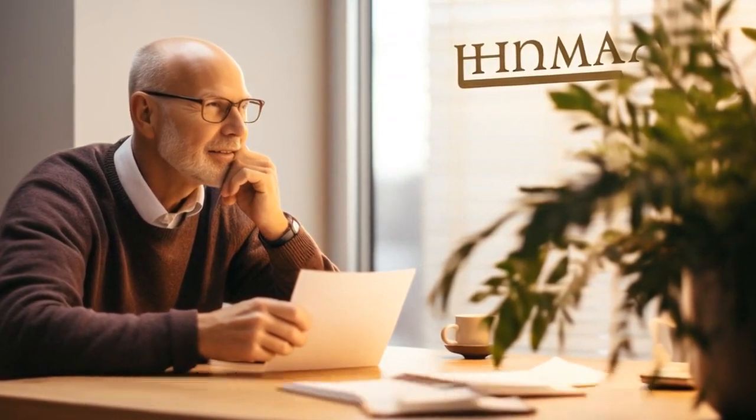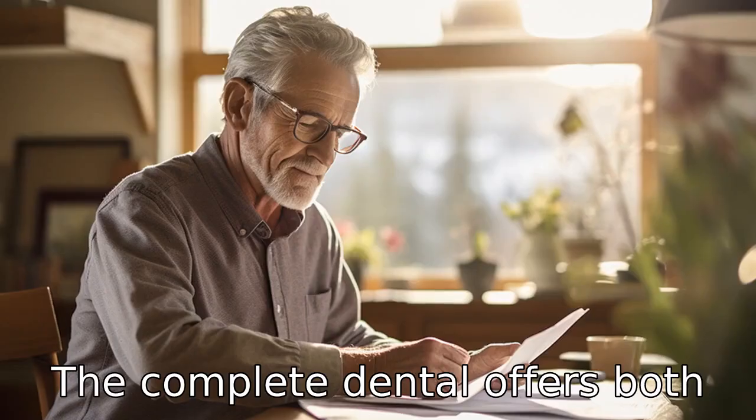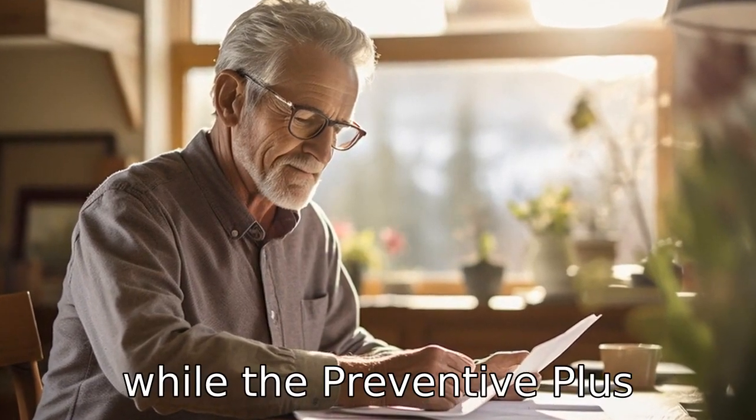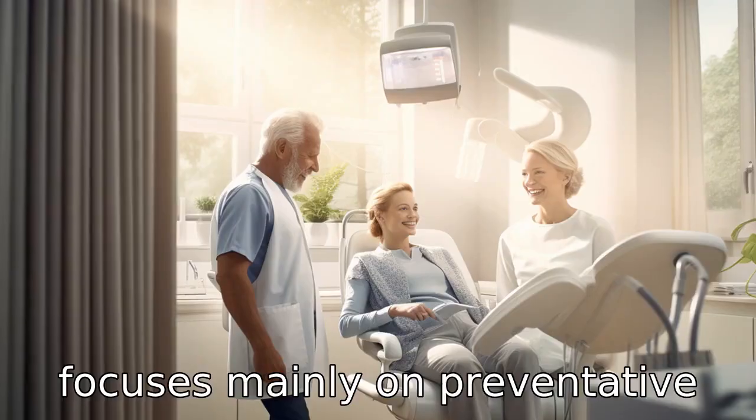Dental Loyalty Plus has a gradually increasing benefit structure, the Complete Dental offers both preventative and major services, while the Preventive Plus focuses mainly on preventative care.